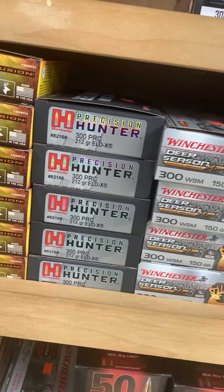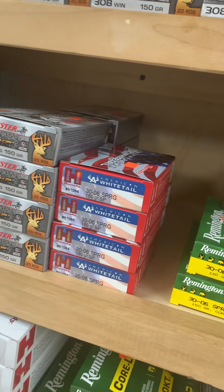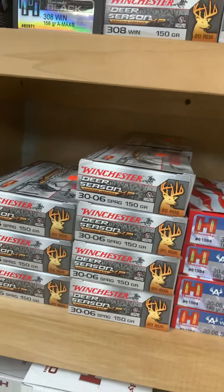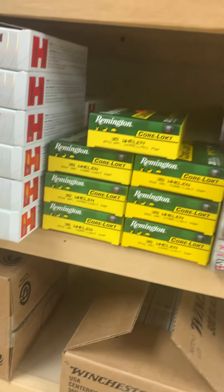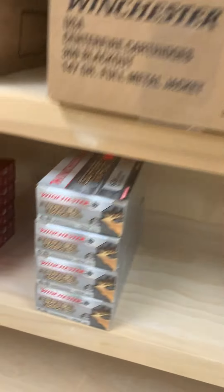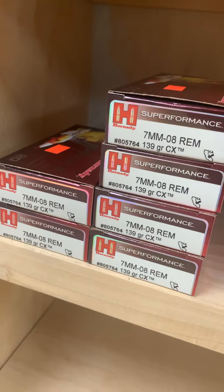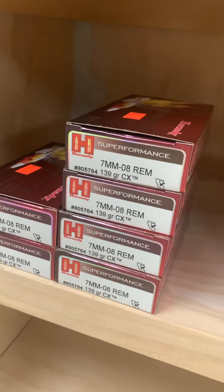.308 in .150 SSTs, .180 Fusions, .165 Interlocks. Plenty of .300 Short Mag, .300 PRC, .300 Win Mag, .30-06 with .180 grain American Whitetails and .150 grain Winchesters. .338 Lapua, .35 Whelen, .350 Legend — tons of that. There's even some 6.8 Western here right now, first time we've seen that.